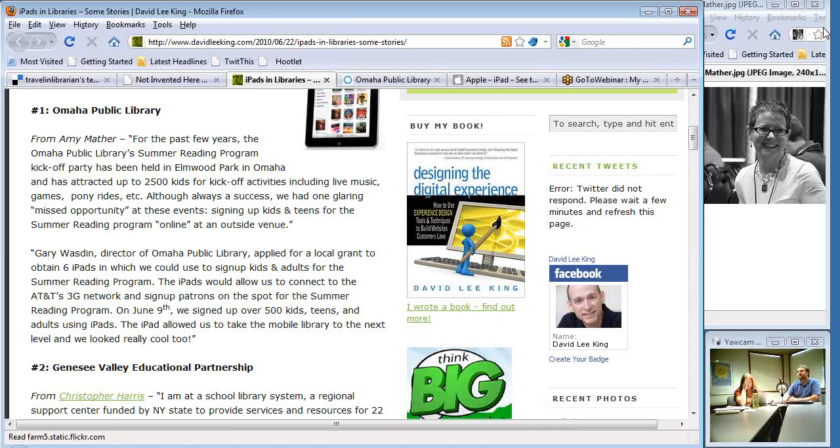Even though our first summer reading program kickoff was canceled because of Nebraska storms, we ended up having it at one of our branches. We didn't technically need the 3G at that point because we could jump on the wireless, but we used it anyway because there were a lot of people on the wireless and it was getting hung up. We ended up signing up probably over 500 kids just on the iPads alone, all day long, and they loved it.